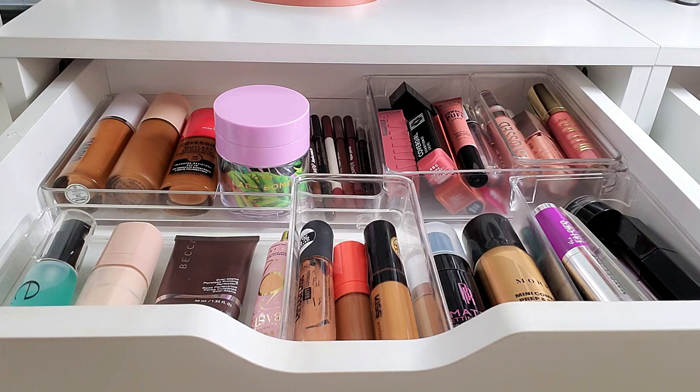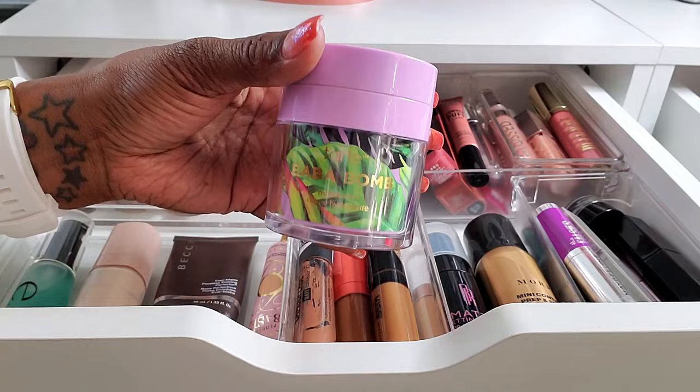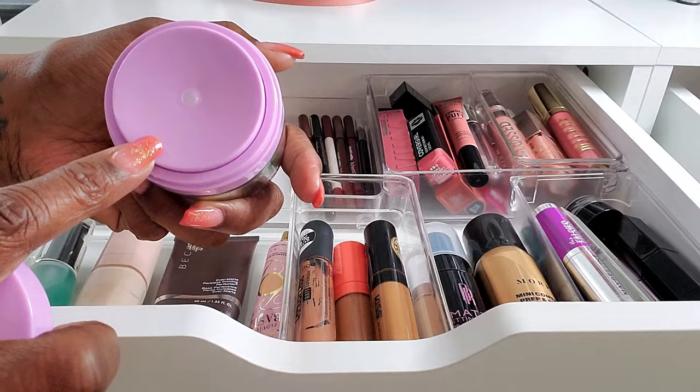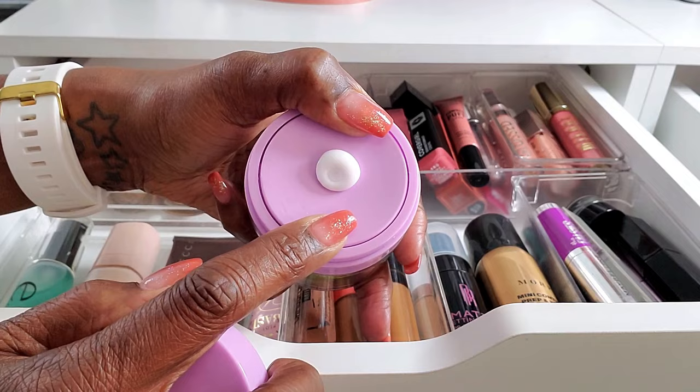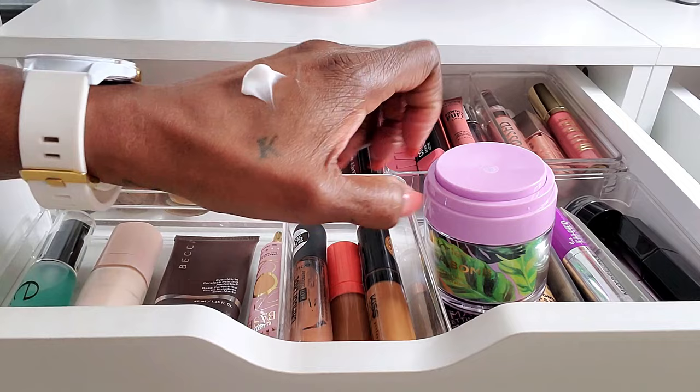Let's jump right into the products I've been using for the last month. We're already in my drawer. I want to start off by talking about this Tarte Baba Bomb moisturizer — very, very nice. I love this stuff. I don't know if they even sell it anymore, but it's super thick and rich and creamy. It has this little dispenser where you push it and the product comes out of the middle, so it's kind of fun to use.